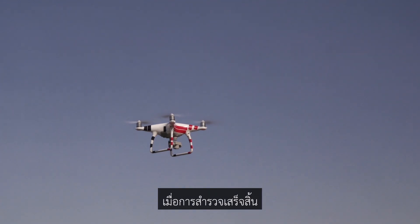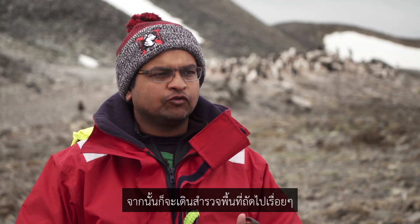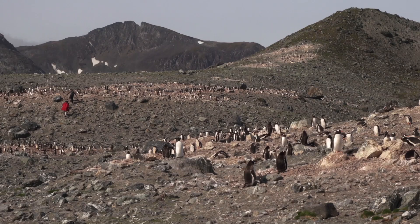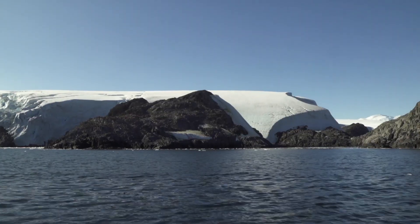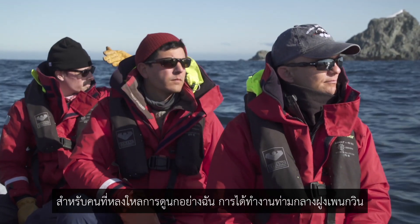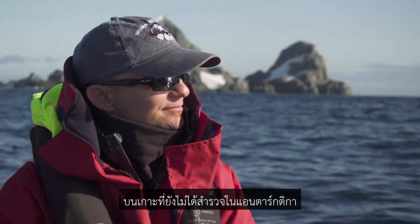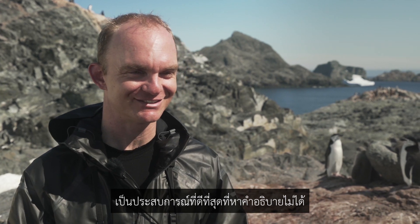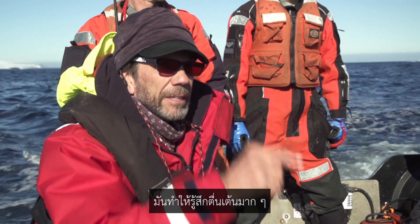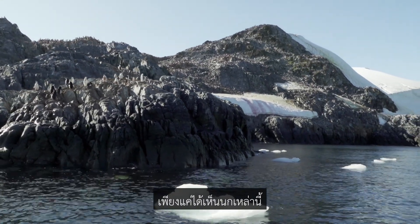Once it finishes the whole survey, we retrieve the drone, finish a site, and then walk over to the next area and so on. For a bird nerd like me, being in the middle of a penguin colony on a practically unexplored island in Antarctica is the ultimate experience. I can't even describe it — it makes my skin tingle when we're on the zodiac coming into the beach, just seeing all these birds waiting for us to arrive.